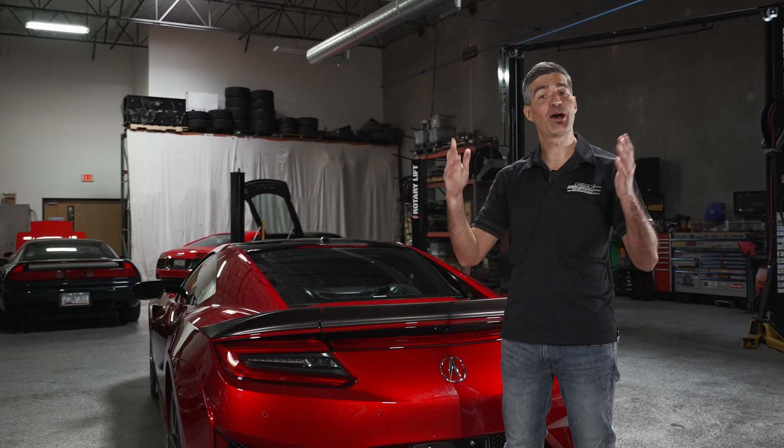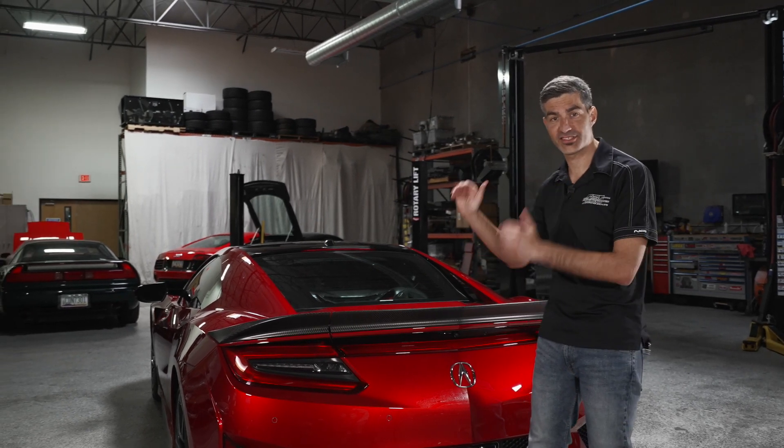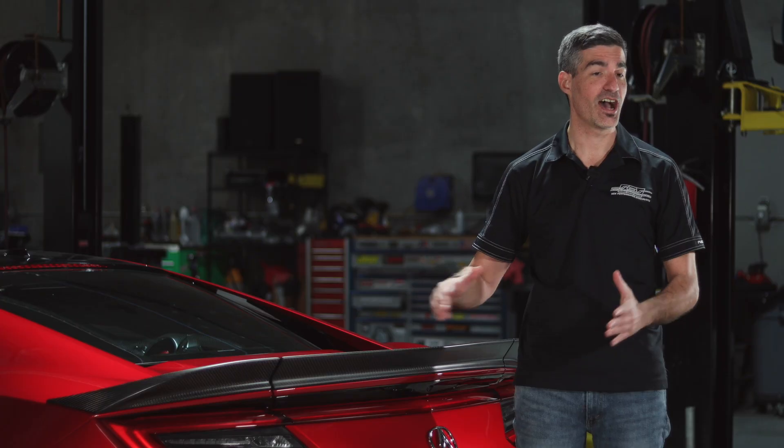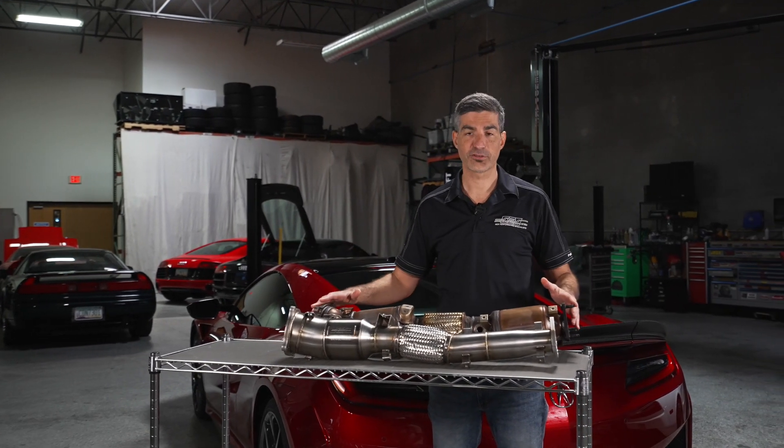Hey all, Chris here at Science of Speed. Today I get to talk to you about one of our most popular products: downpipes and exhaust for the second generation NSX. I'm going to talk a little bit about your options and what Science of Speed offers to make your NSX sound great.